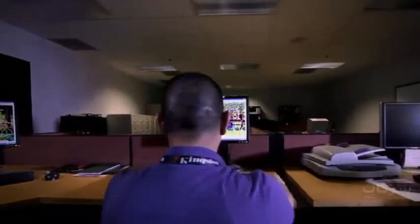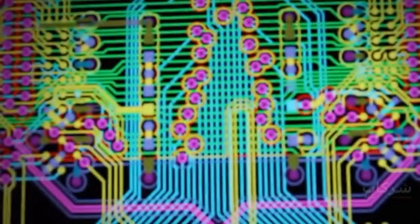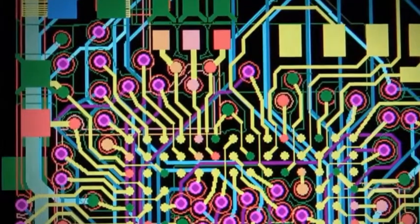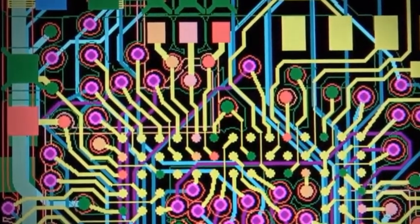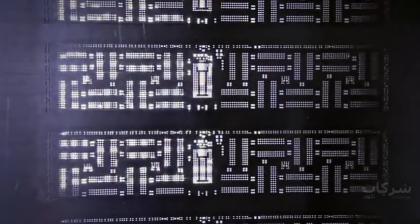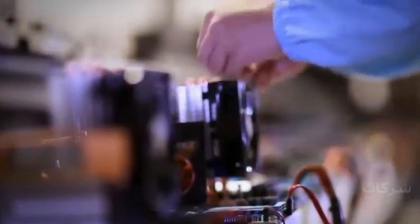These designs all start in the CAD room, where Kingston's engineers map out each layer of the printed circuit board. Once the design is completed and produced, a prototype is delivered to the testing labs. Here, the engineers test in real-world environments on specific motherboards, systems, or classes of systems they are designed to support to confirm compatibility.